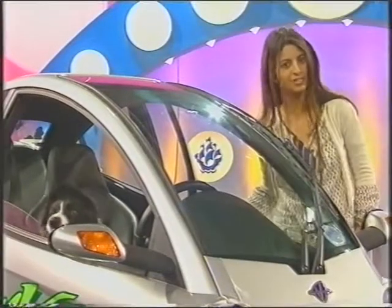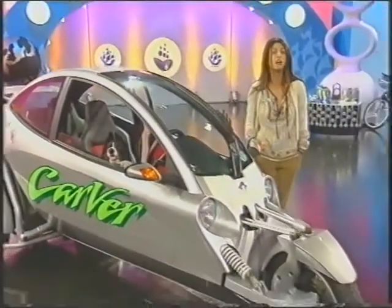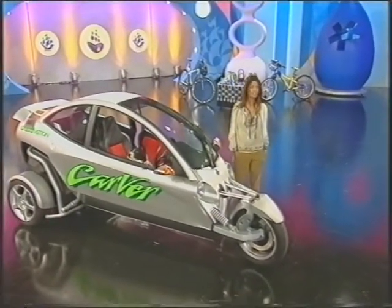Now if you should take a Carver onto the race course, be warned — it reaches a top speed of 110 miles per hour. And that does come at a price: over 20,000 pounds. Woo! Steep!